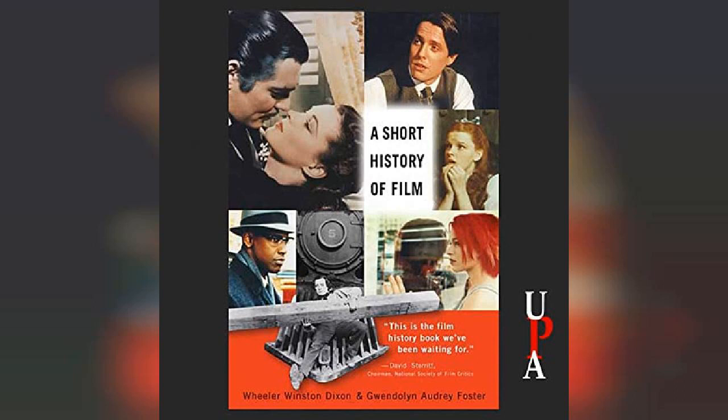Perhaps the most famous progenitor of the cinema was Eadweard Muybridge, who created motion studies of cats, birds, horses, and the human figure in 1872, using a series of up to forty still cameras whose shutters were released by tripwires, activated by Muybridge's subjects.